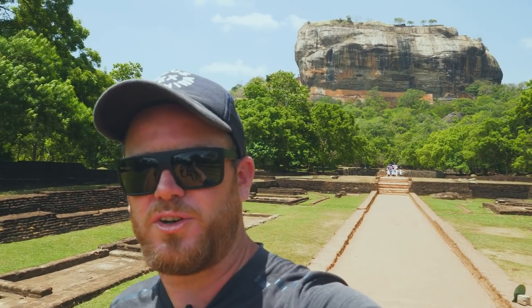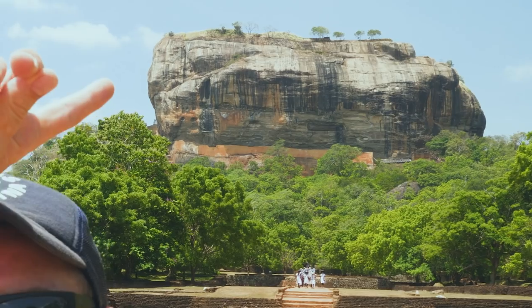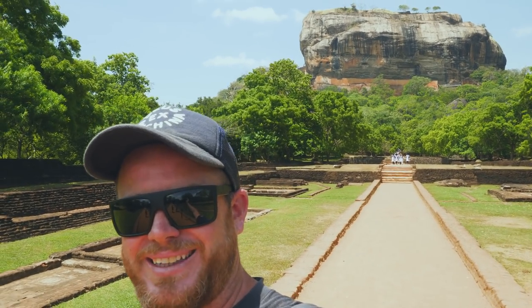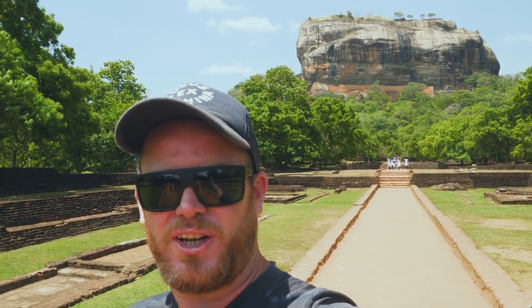Today on the Street Food Chef YouTube channel I'm here in Sigiriya in Sri Lanka — this is one of the biggest rocks in Sri Lanka, also known as Lion Rock. I have to get up from here all the way up to there, and apparently it takes about an hour and a half to climb and about half an hour to get down. Let's see if I'm up for the challenge — I'm pretty scared of vertigo, so let's give it a go and I'll see you at the top.